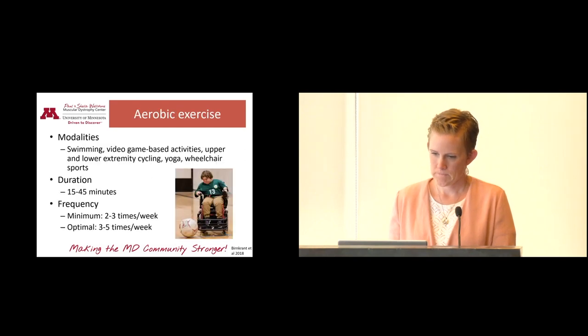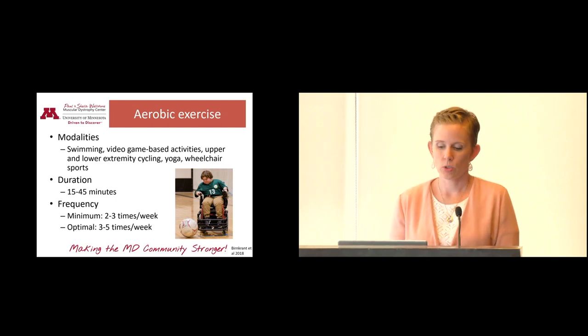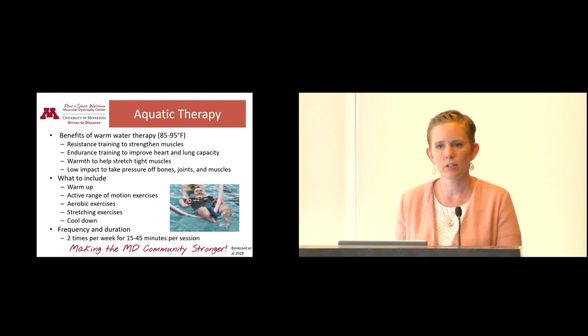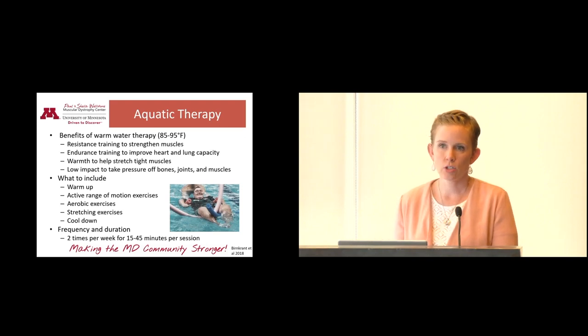Aerobic exercise is also really good and can take many forms — swimming, video game activities, cycling, yoga, wheelchair sports — anything that gets your respiratory and cardiac rates up qualifies as aerobic exercise. Aquatic therapy is awesome because it takes away gravity, like the anti-gravity treadmill, allowing your body to float and move more freely. It provides resistance to your muscles as you move through the water while also taking away the effects of gravity, so you can do a lot more. It also takes pressure off your joints and is not quite as strenuous on the muscles.